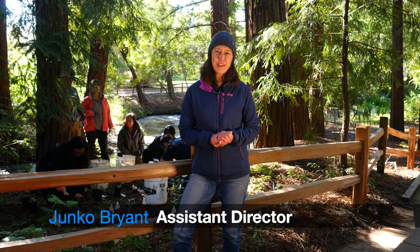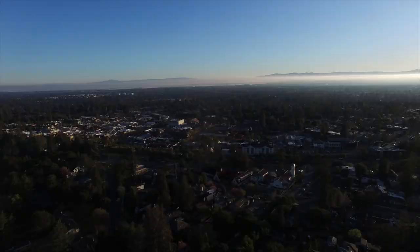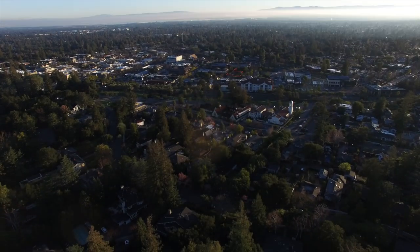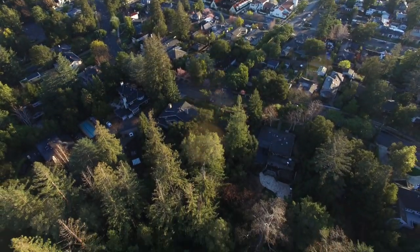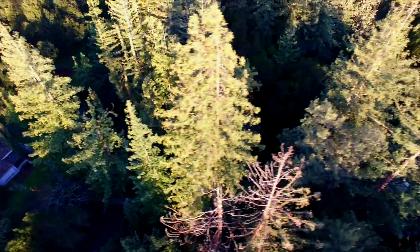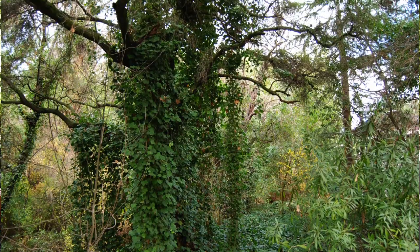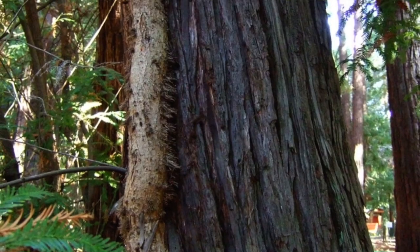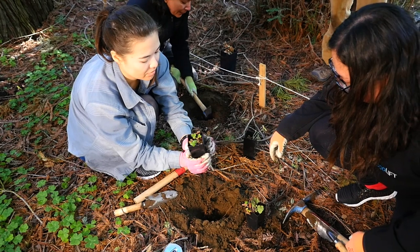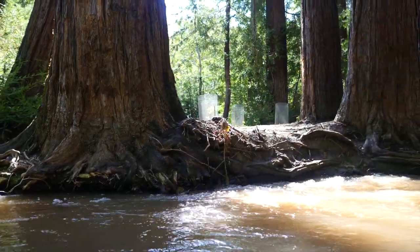Redwood Grove is a six-acre nature preserve located in a residential neighborhood near downtown Los Altos. It's a really special place because it provides an opportunity for locals to experience nature close to home. When we first started working here in 2009, the park was covered in invasive ivy. Since then, we've worked with thousands of volunteers to reintroduce native plants throughout the park and to restore the creek that flows through here.